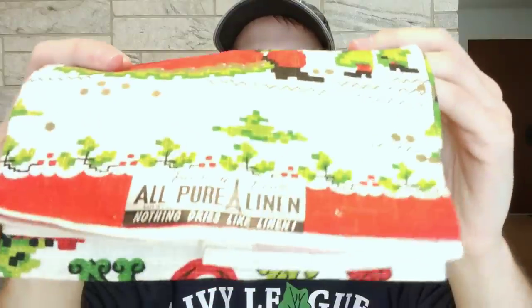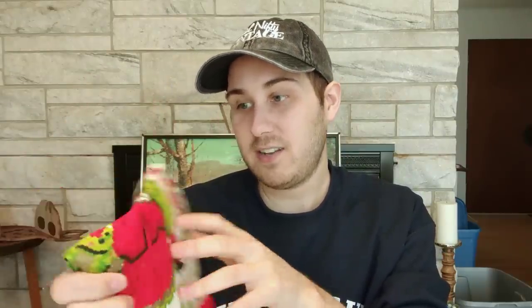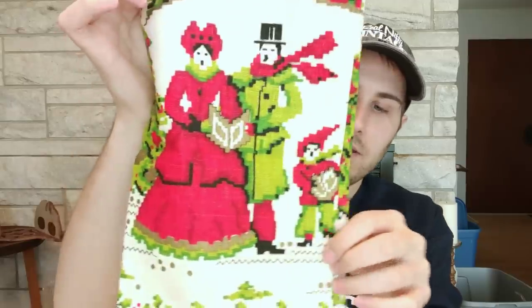Now this one is cool — it's carolers. It's a vintage tea towel and there's the label. It says 'All pure linen, Parisian prints, nothing dries like linen.' And it's Christmas-themed, which is awesome. It has these carolers on it. I'm really happy with that one. It's probably from the 1970s time frame.